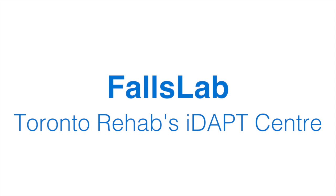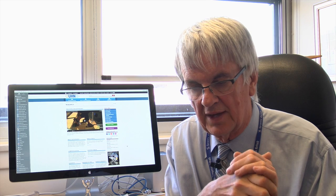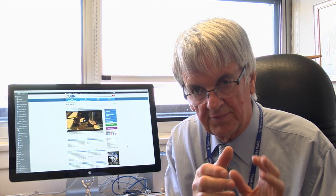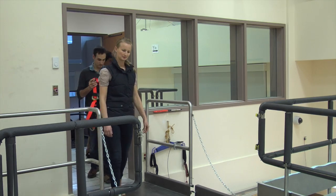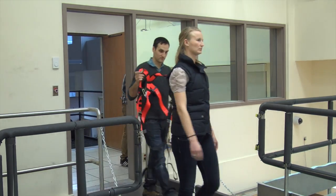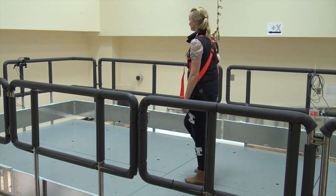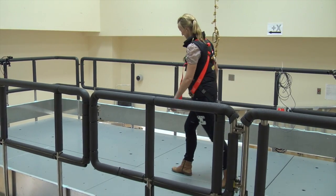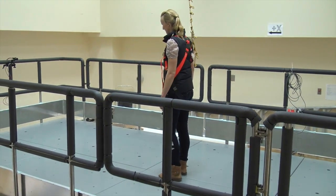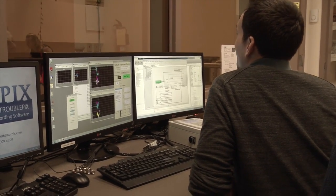We all know that one of the biggest tragedies that happens as we grow older is a tendency to get hurt with a fall. How do we explore the susceptibility to falling in general? The very controlled way to do it is to have people walking around or standing on a platform and then to cause the platform to move in a random direction and challenge their balance. Then we can record how well they recover from that challenge.